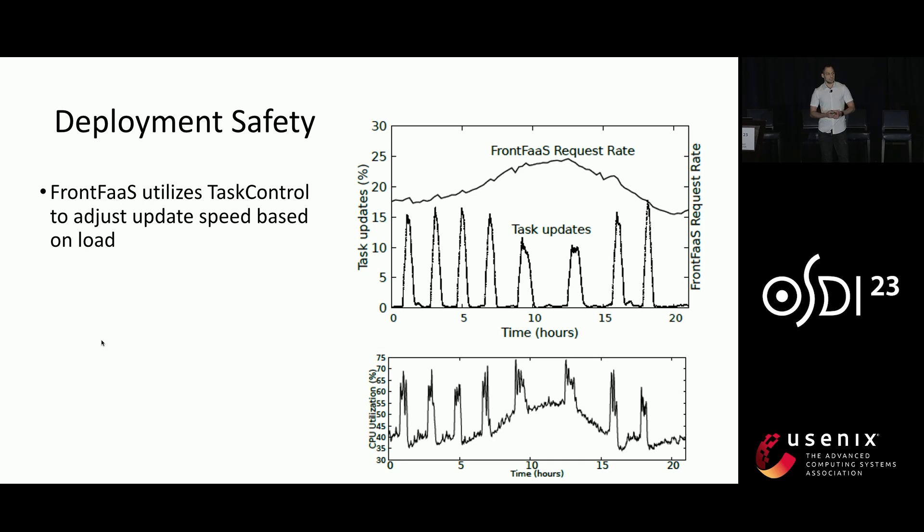Another question we try to answer is: how effective are Conveyor's deployment safety mechanisms? Here we have the front function-as-a-service, which utilizes task control to dynamically adjust the speed of deployment to continuously deploy every three hours over more than half a million machines. At the top figure, we see the request rate to the service in a particular region; we also see the percentage of jobs being updated; and at the bottom figure, we see the average CPU utilization. As can be seen, when the load is high, the updates are slower, which enables us to stay steadily below some threshold for the average CPU utilization.